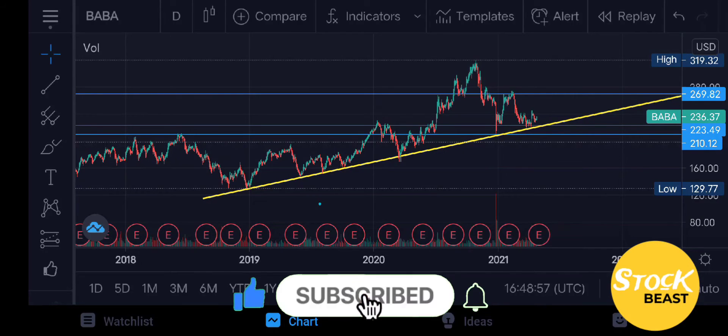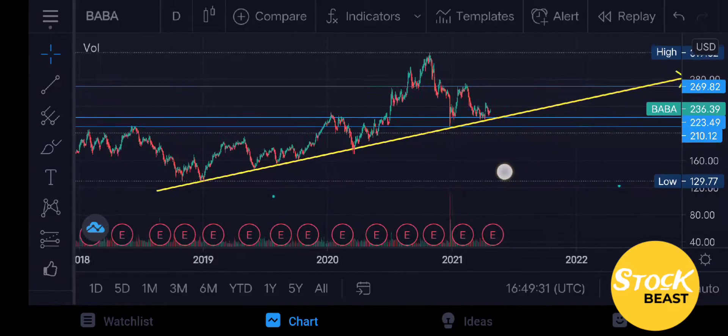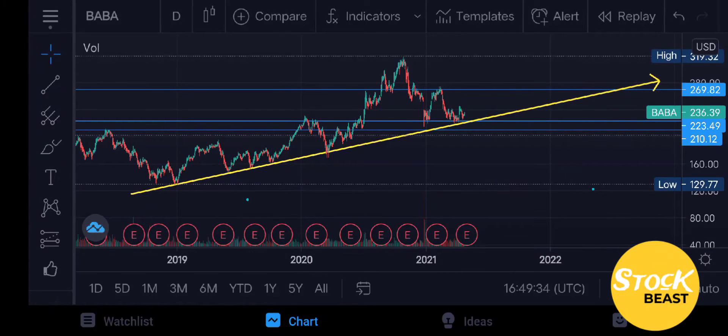Today we're looking at ticker symbol BABA for Alibaba Group, examining price action movement. We've hit some very nice zones for Baba Group, and it's interesting to see those moves play out on the graphs live as we've been going over them the past couple of weeks. I have already placed my resistance lines for Baba Group and it has clearly bounced off those resistance zones very nicely, moving in the upward direction as we can see in the current graph.